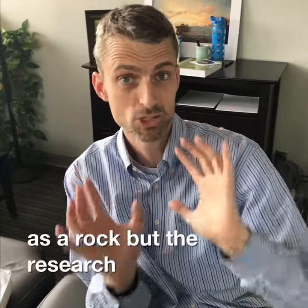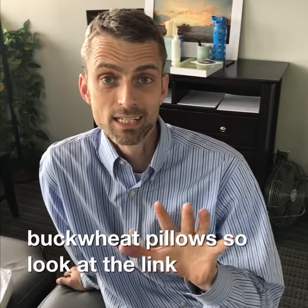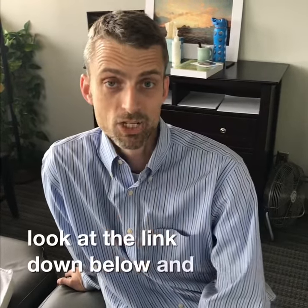But the research is great for buckwheat pillows. So look at the link down below and check it out.